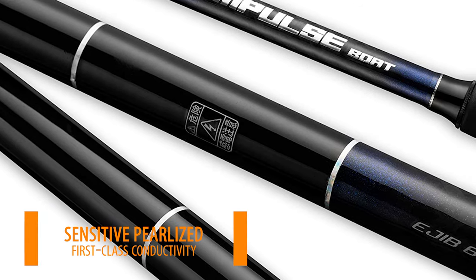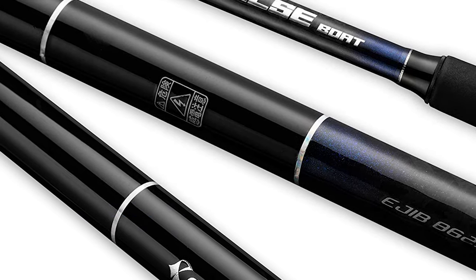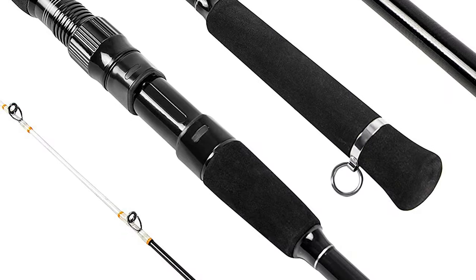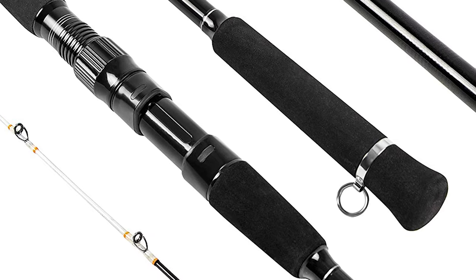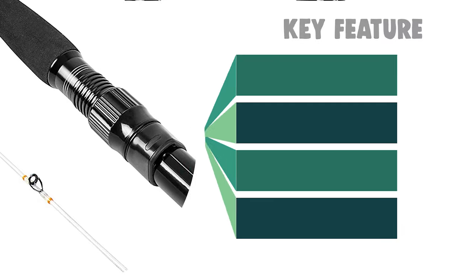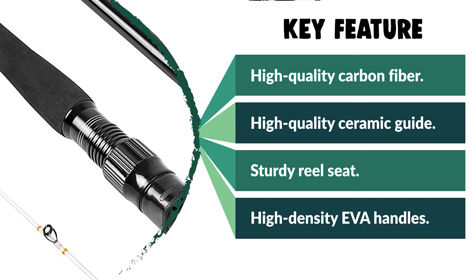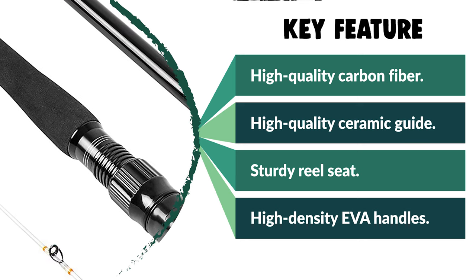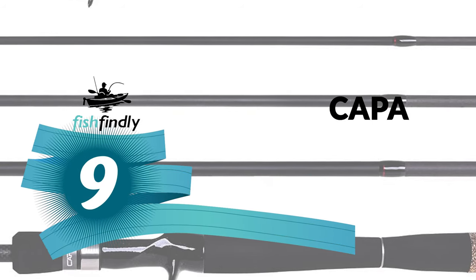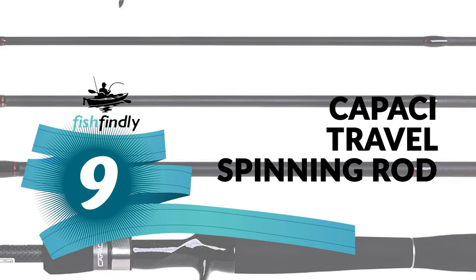It comes with a sensitive pearlized color tip with first-class conductivity. The Jekison travel spinning rod uses graphite reel seats with enhanced corrosion-resistant aluminum hoods — high strength and smooth, keeping the reel firmly in place. Each rod is designed with comfortable and wearable EVA on the middle and rear grip, with sweat absorption for a comfortable fishing experience.